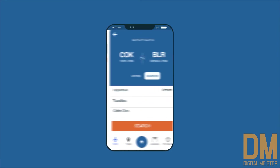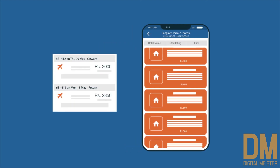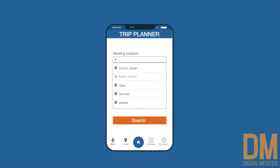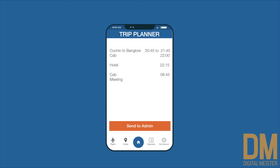Travellers can simply select a flight and hotel preference of their choice from a wide variety of suppliers and send it to their travel admin for approval. Our Smart Trip Planner will tailor-make end-to-end solutions ideal for you, with options ranging from local conveyance to selection of hotels based on location and budget.